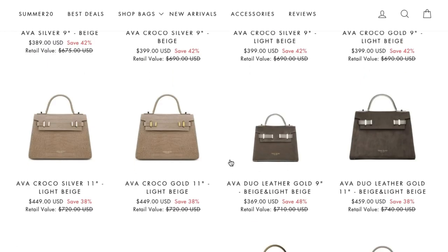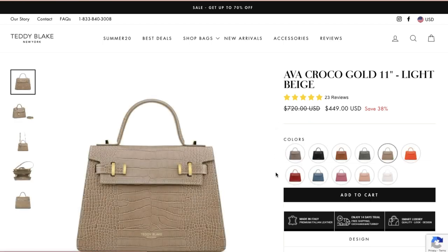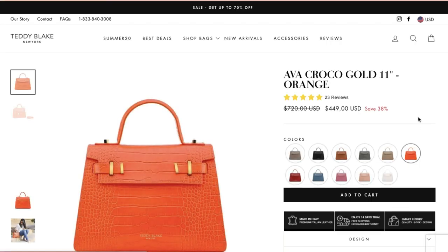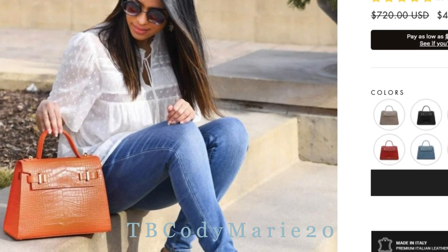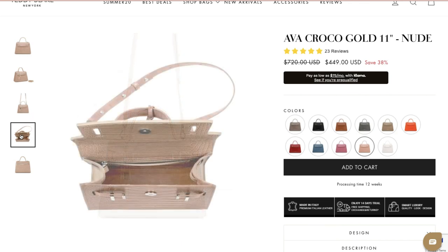Today I'm very excited to be doing an unboxing video, which I've never done before. Teddy Blake is based in New York and they make 100% Italian-made leather luxury handbags, but at a fraction of the price you would pay for other designer handbags. You can use my code TB Cody Marie 20 to save $20 off your purchase, and you can also enjoy up to 60% off on their website right now. Everything will be linked in the description box below.